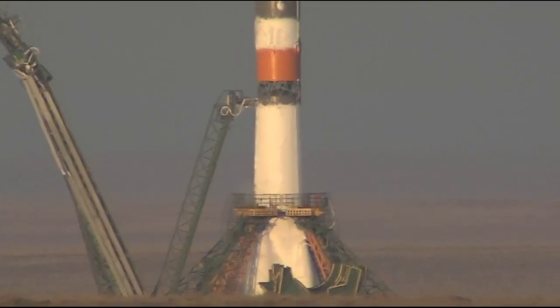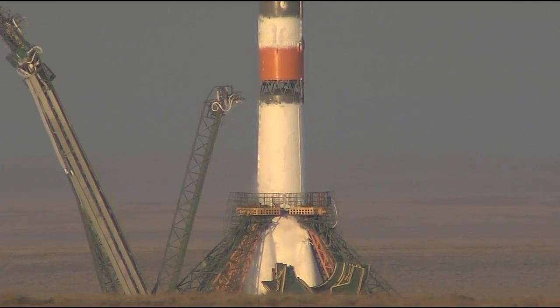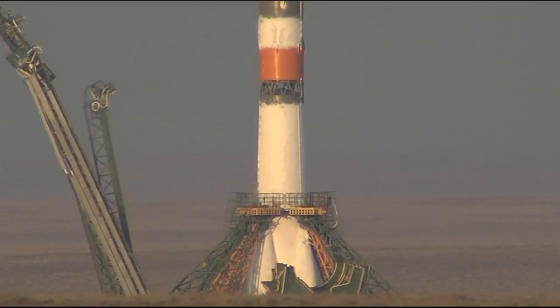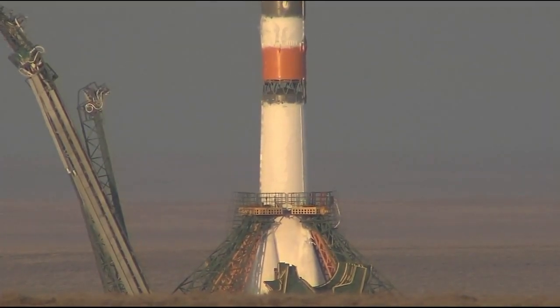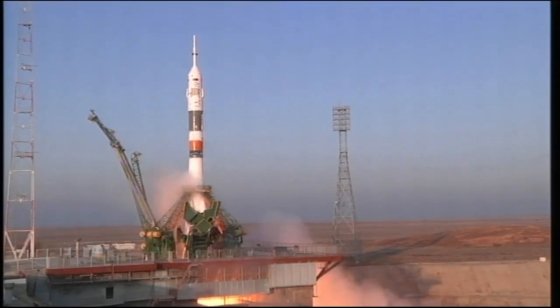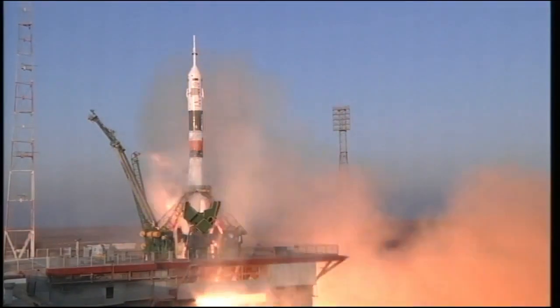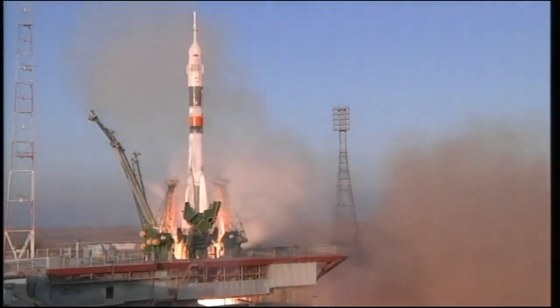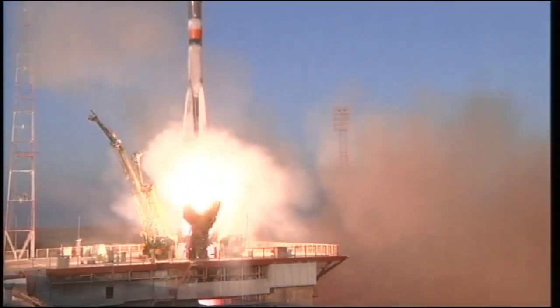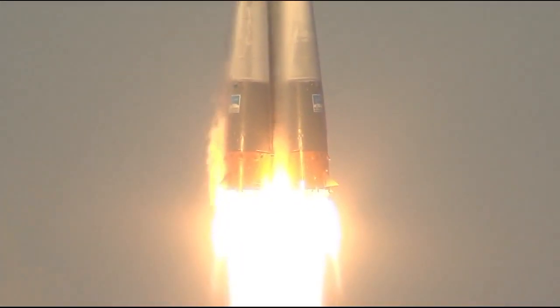The ground umbilical to the third stage has been disconnected. Second umbilical tower now separating. Boosters igniting, the engines firing. Ramping up to flight speed. And liftoff — liftoff of Tim Kopra, Yuri Malenchenko, and Timothy Peake on their way to the International Space Station.